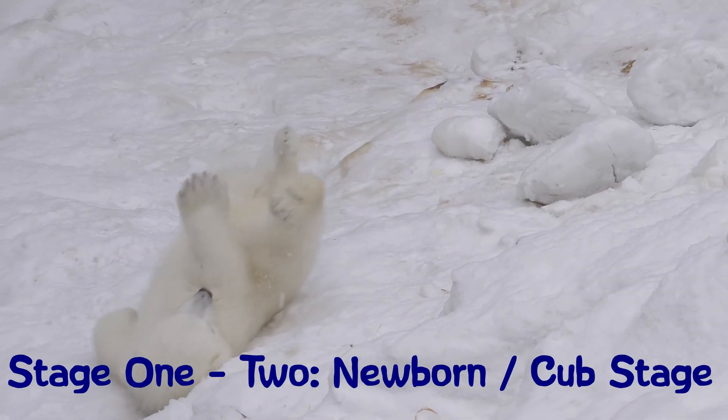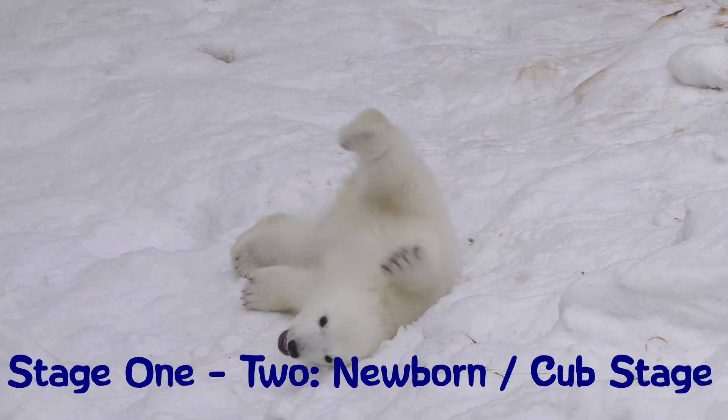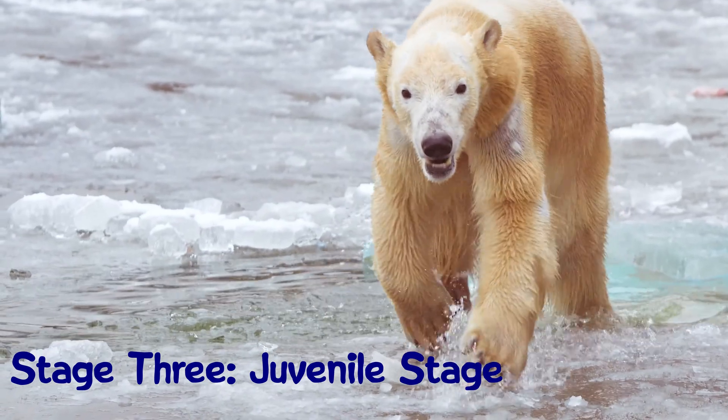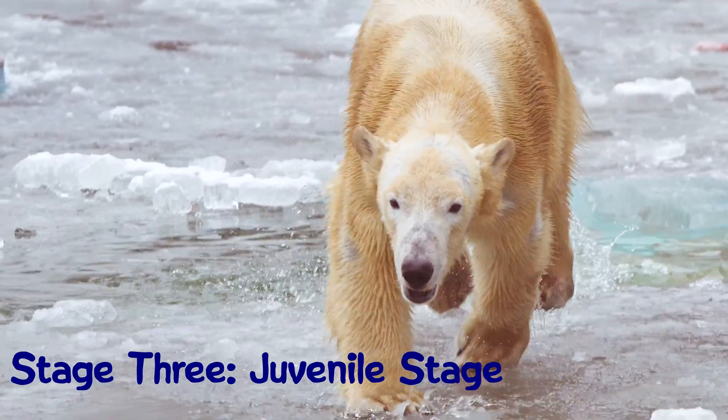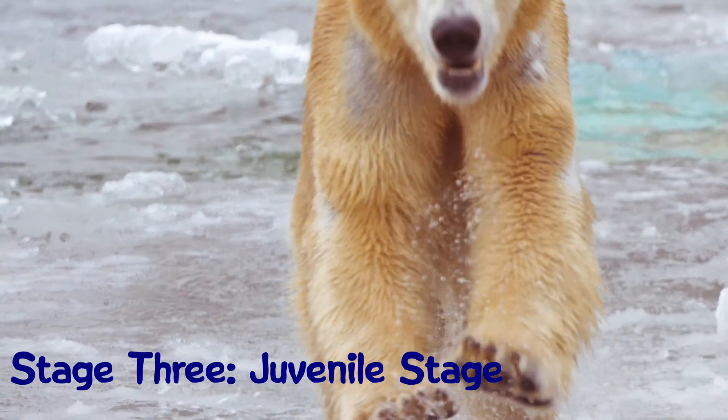Polar bear mothers give birth to live young. Baby polar bears, called cubs, stay with their mothers for up to 2 years. Between the ages of 2 and 4, polar bears are considered adolescent. During this time, they learn to survive independently.